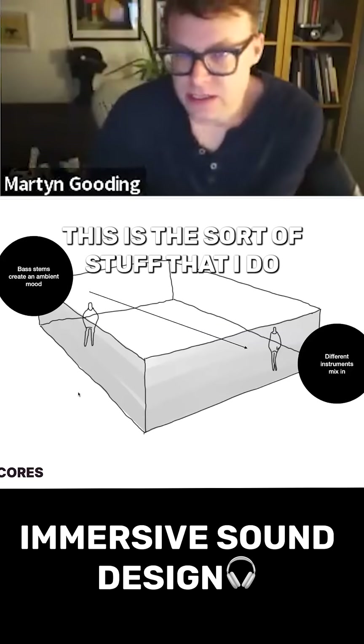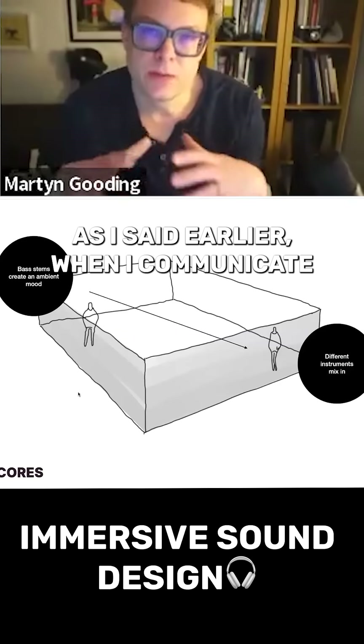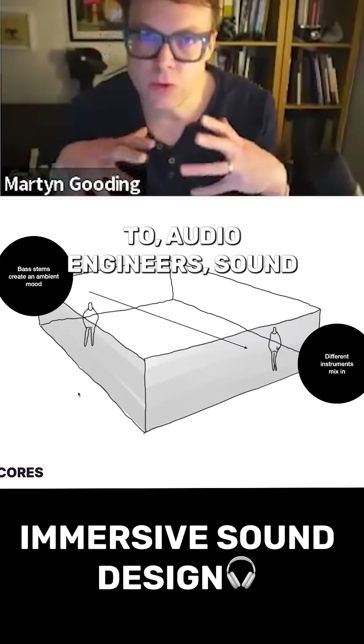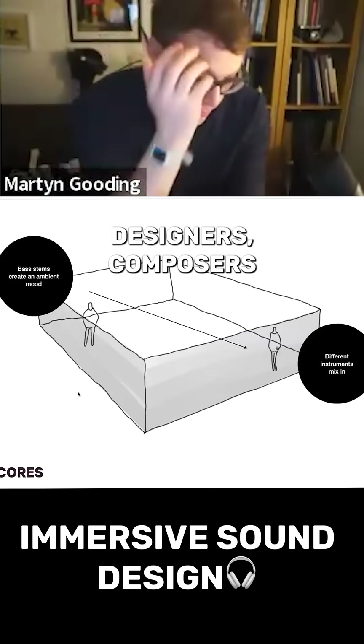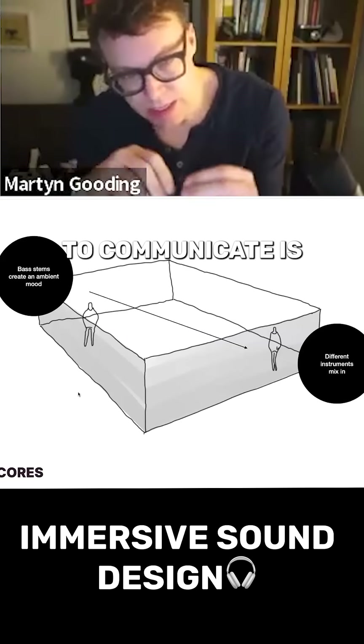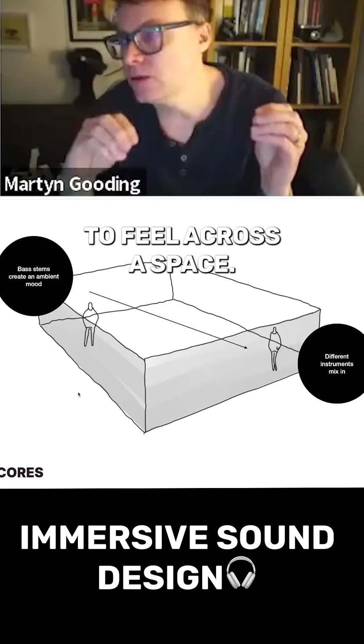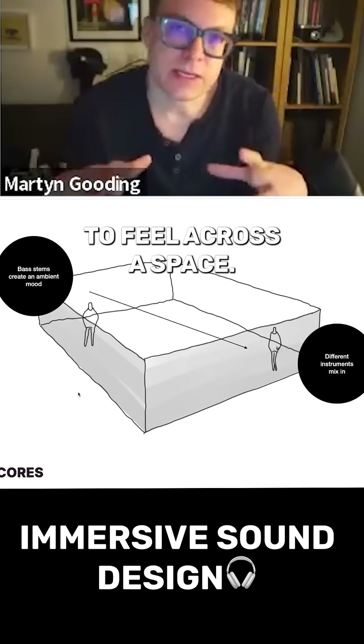So let's talk about this — this is one of my design artifacts. This is the sort of stuff that I do to communicate, as I said earlier, when I communicate to audio engineers, sound designers, composers, and so on and so forth. What I'm trying to communicate is what I want people to feel across a space.